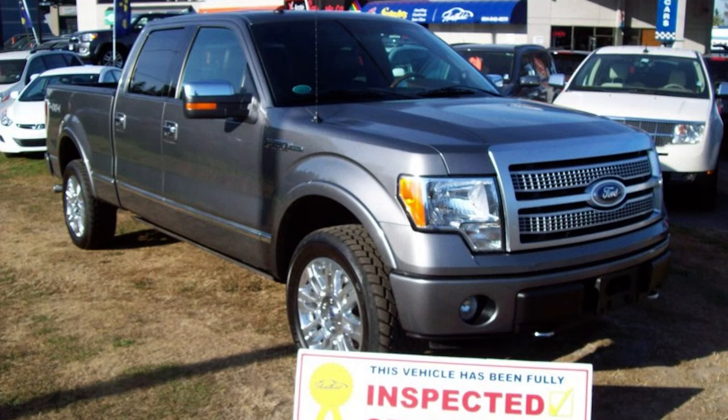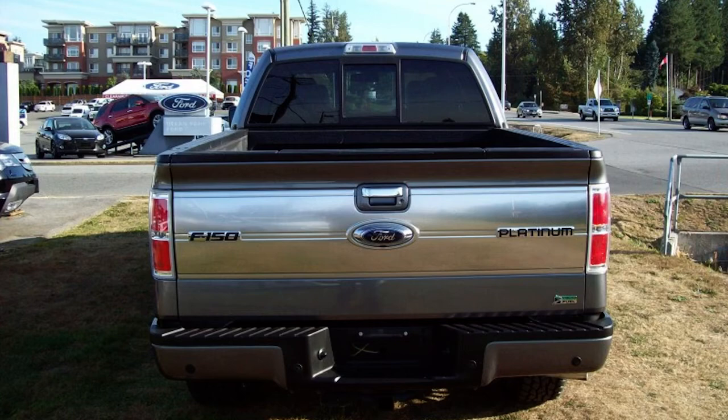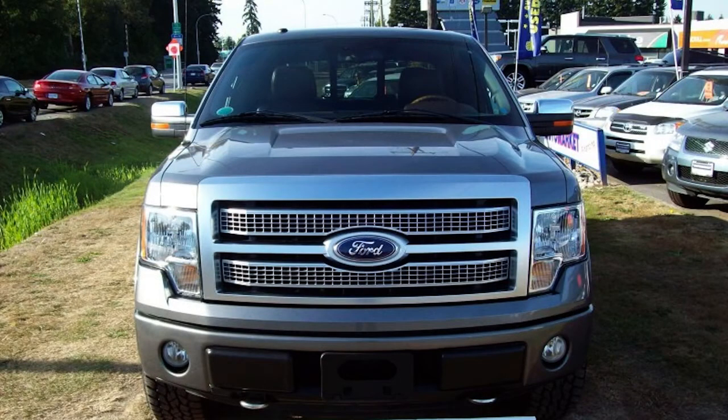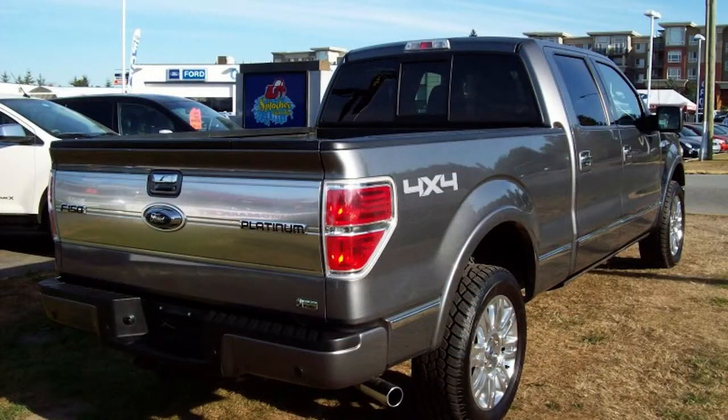Welcome to the Auto Market, where you will enjoy the best car buying experience, period. This 2010 Ford F-150 with Platinum Package is in brand new condition. This F-150 is local, has no accident declarations, and only 51,000 kilometers on the odometer.